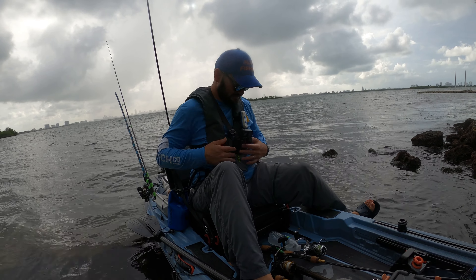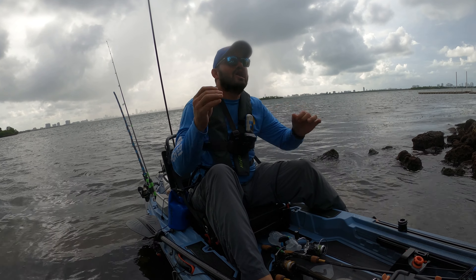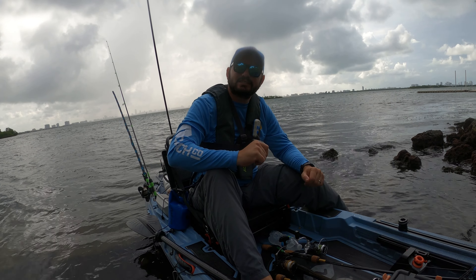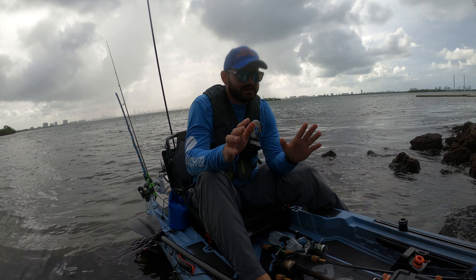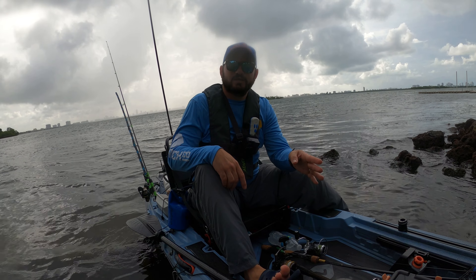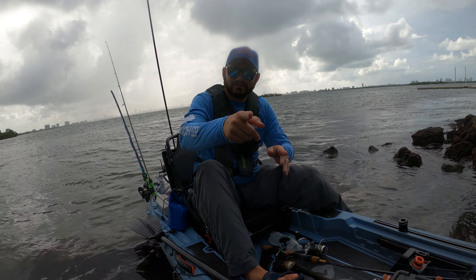I think we got dinner — first or second cast with the shrimp scent lure! I think it swallowed it. I hope it's dinner — it swallowed everything, this thing is way deep in there. Yes! A 15-inch sea trout! This one in particular swallowed the whole thing. Let me get my fillet knife. Wait — where is my fillet knife?